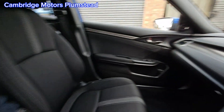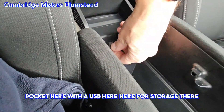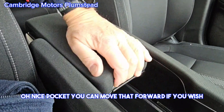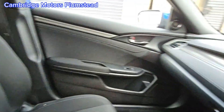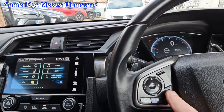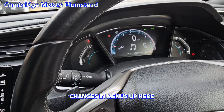Pocket here with a USB port, storage there, nice pocket — you can move that forwards if you wish. This controls the menu up here, changes the menus up here.